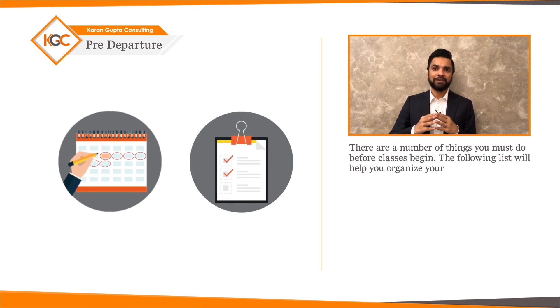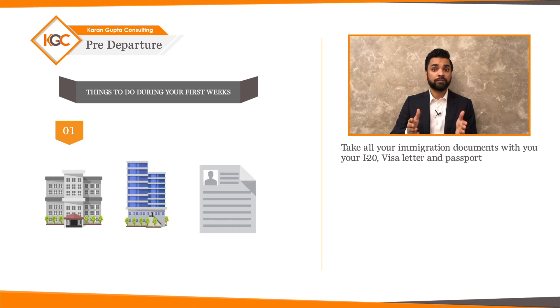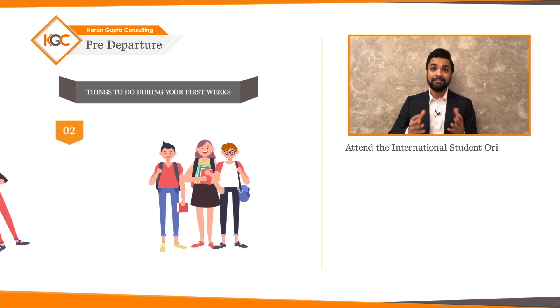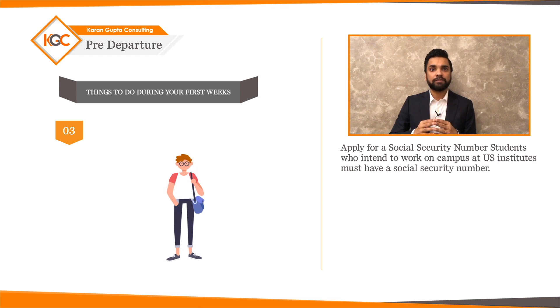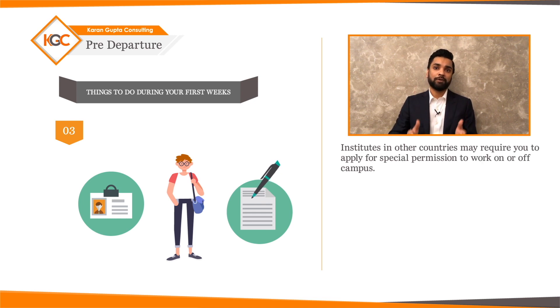First, check in with the International Student Services Office or the International Admissions Office — take all your immigration documents: your I-20, visa letter, and passport. All new students must report to this office as soon as they arrive on campus. Second, attend the International Student Orientation Program. Third, apply for a social security number — students who intend to work on campus at US institutes must have one. Ask your orientation advisor for more information on how to apply. Institutes in other countries may require special permission to work on or off campus.